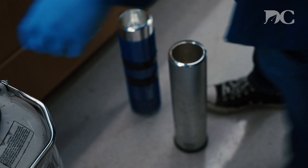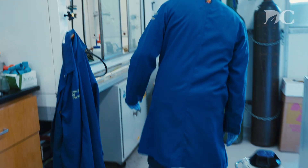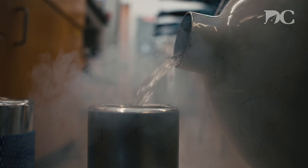Coming over here to fill up these containers with liquid nitrogen. I need to set up the traps — these big containers of liquid nitrogen — so I can effectively pull vacuum, making it less dangerous to pull any volatile solvents.